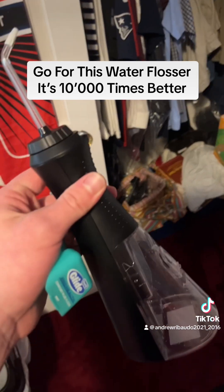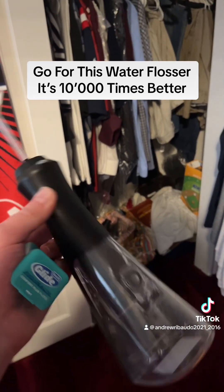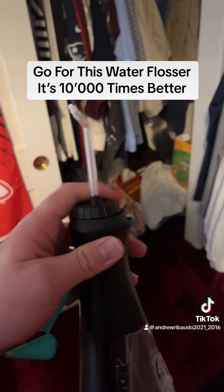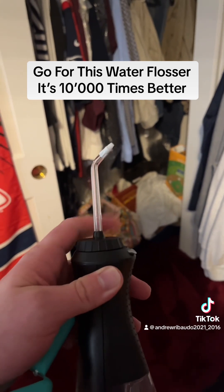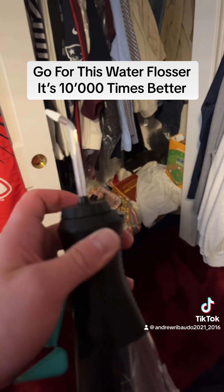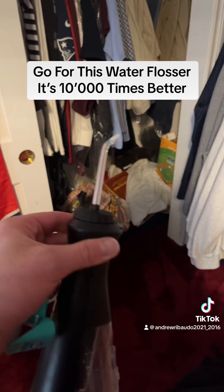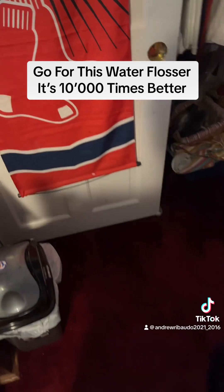Go for this water flosser — it is amazing. You'll have a pain-free flossing experience, just like with the Bravi toothbrush video I did. The cool thing is this water flosser tip actually rotates, so you can change the angles as you move along in your mouth. It takes a little time to get used to because of the vibration, but it is worth the money.